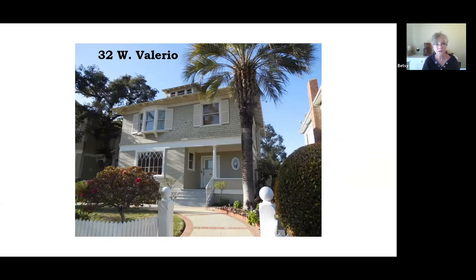Our next house at 32 West Valerio was built in 1903. It belonged to the Eberly family for more than 70 years — you kind of figure it's a very comfortable and pleasant house to live in if the same family is living in it for that long. They were living there from about 1903 to 1974.